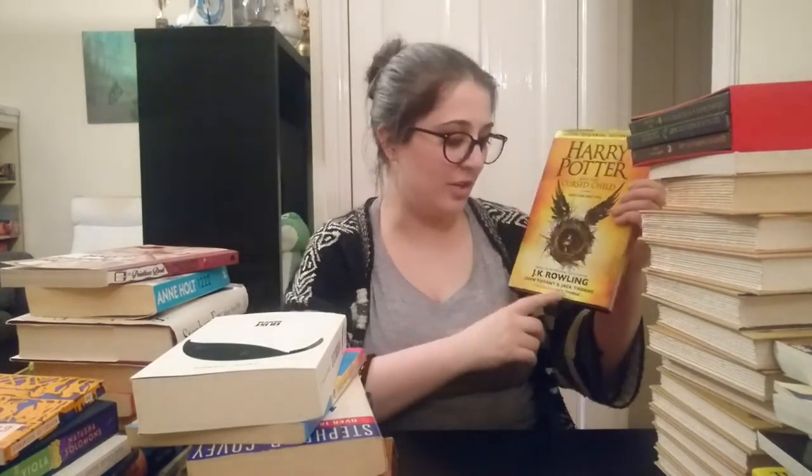First up we have Harry Potter and the Cursed Child — not by J.K. Rowling like the cover would suggest, but by John Tiffany and Jack Thorne. I did not like this book at all, but how can I get rid of something that has the words Harry Potter written right across the cover? I am going to hold on to this. Then there's the Hogwarts Library. I gave Quidditch Through the Ages and Fantastic Beasts and Where to Find Them three stars, but they're part of the Hogwarts set so there's no way I'm getting rid of these.